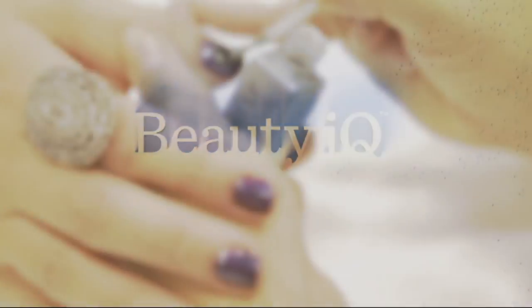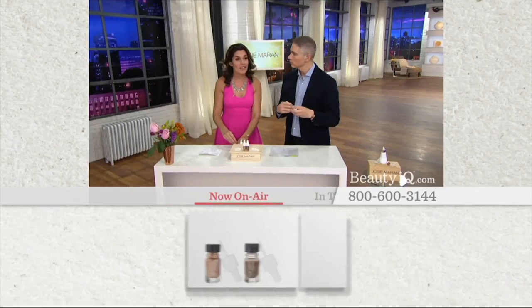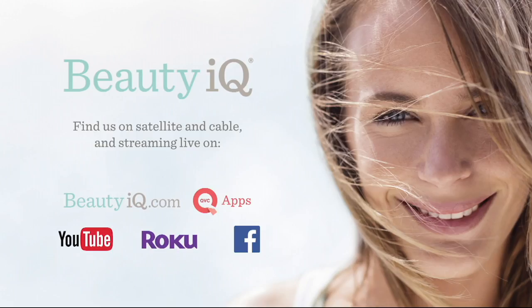If there's nothing routine about your beauty routine, then Beauty IQ is for you — created by beauty lovers for beauty lovers. On TV, online, we're the premier multi-platform experience devoted to all things beautiful. Beauty IQ: Know your beauty.